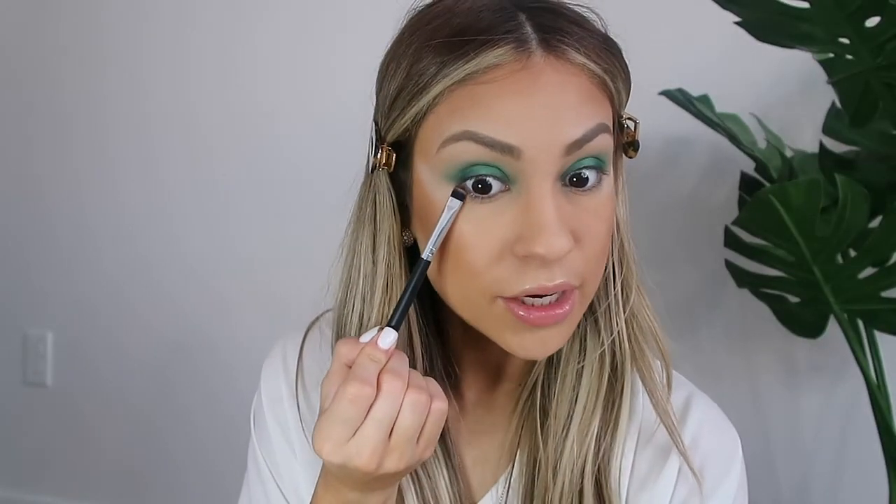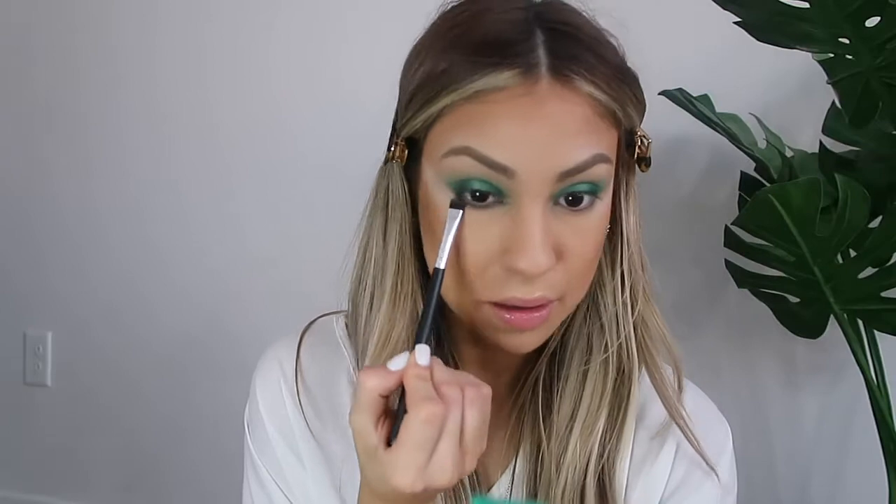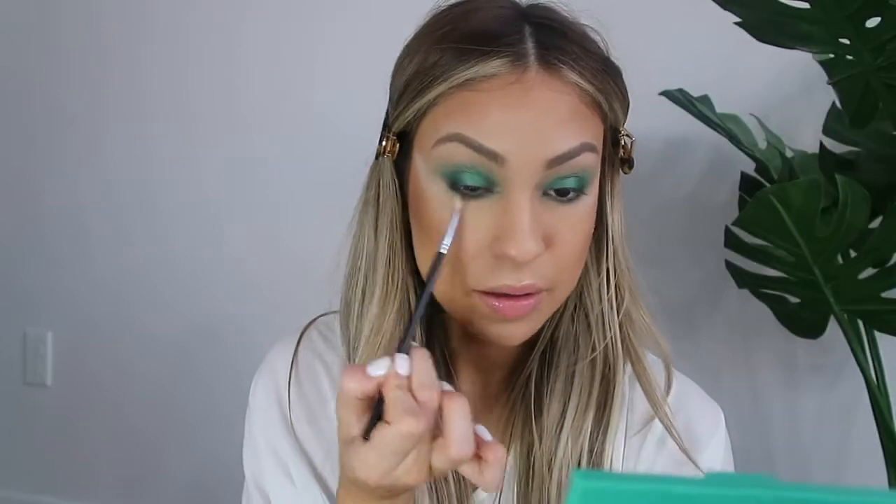For the lower lash line I'm going to go in with the darker color in the palette called 'Mo Mamba' on a flat shadow brush, and very lightly apply it right underneath the lash line. Then taking a smaller blending brush, I'm going to go in with 'Kiss My Hass' and buff that underneath just to blow out the lower lash line a little bit more.